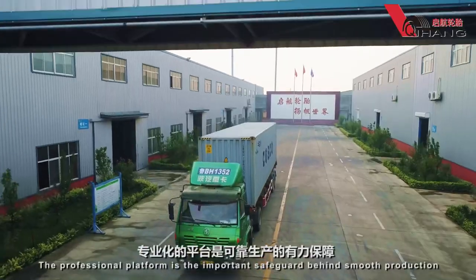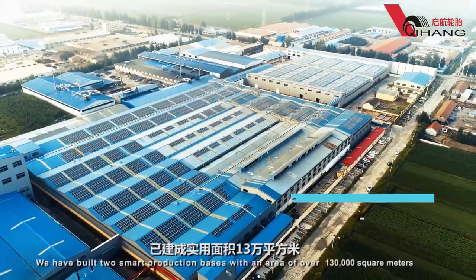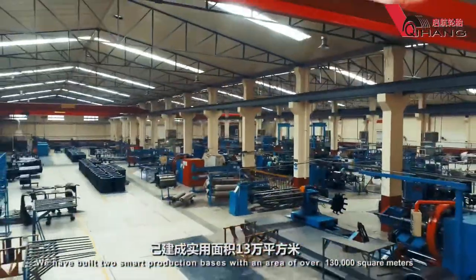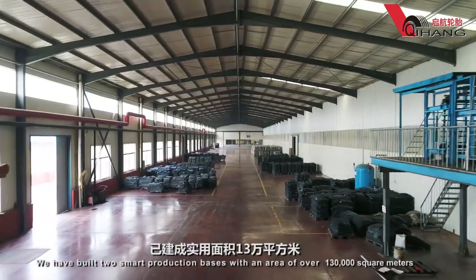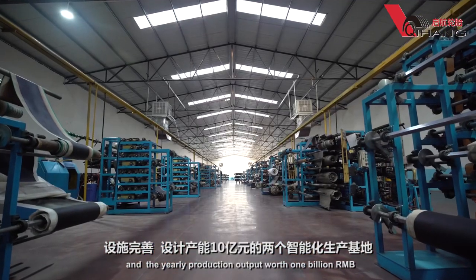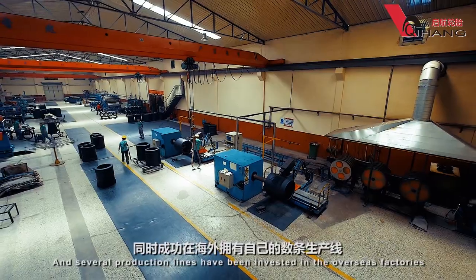The professional platform is the important safeguard behind smooth production. We have built two smart production bases with an area of over 130,000 square meters and a yearly production output worth 1 billion RMB. Several production lines have also been invested in overseas factories.